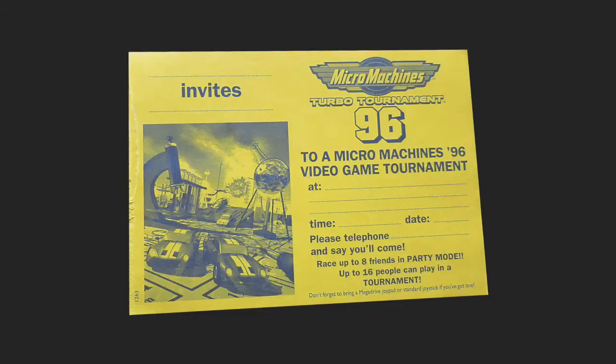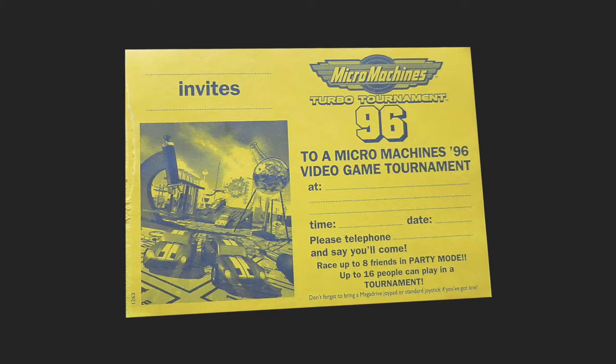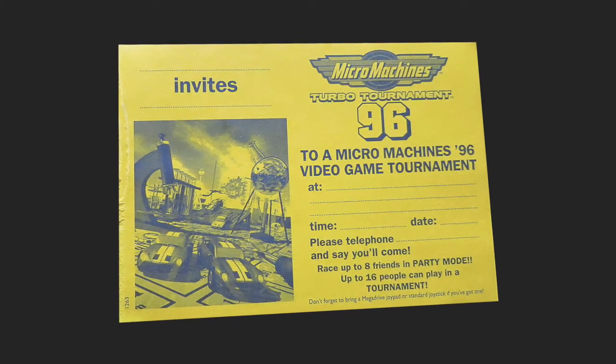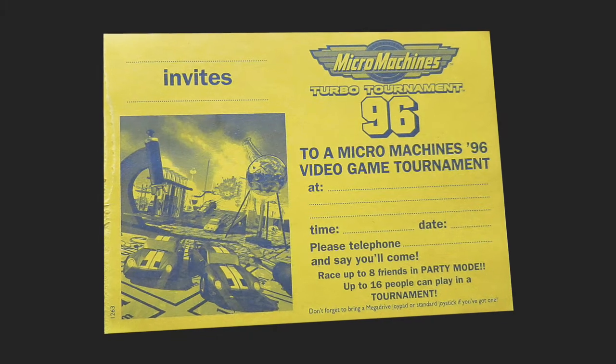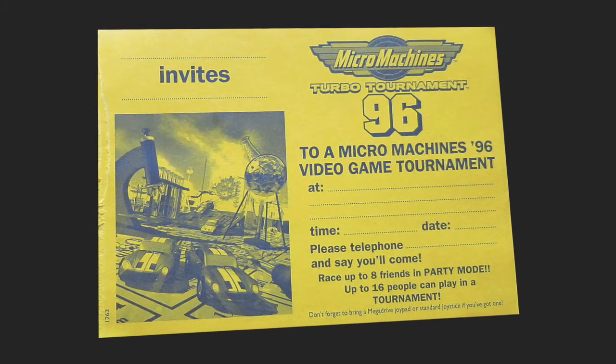Also interestingly what came with this were some invites, so you could invite your mates to a tournament - obviously it's the tournament edition. You can send those off in the post or slip them through your mate's letterbox, inviting them to a tournament. Brilliant - the address, the time, the date, please telephone and say you'll come. I think one might have been ripped off, so whoever bought this maybe had one tournament, maybe it all went wrong and he never had another. Maybe he lost.